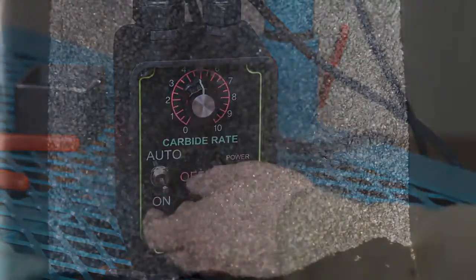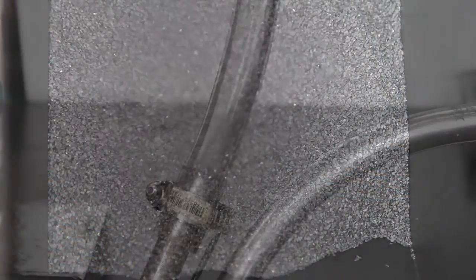Flow rates can be varied, depending on the type and size of the carbide material being used.